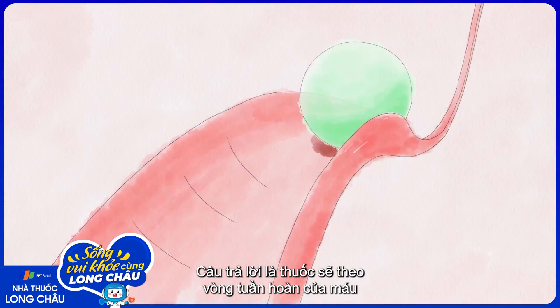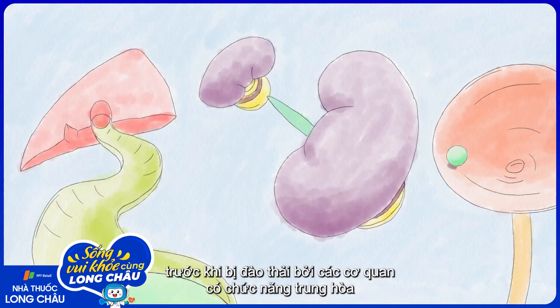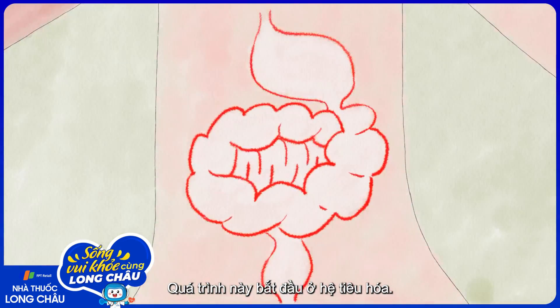The answer is that it hitches a ride in your circulatory bloodstream, cycling through your body in a race to do its job before it's snared by organs and molecules designed to neutralize and expel foreign substances. This process starts in your digestive system.